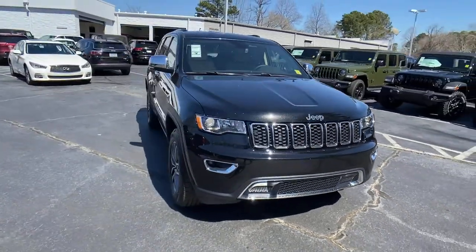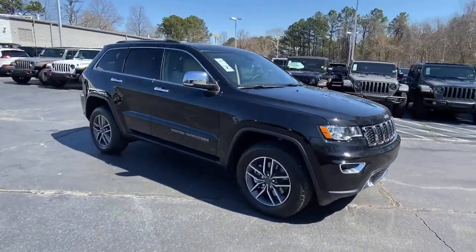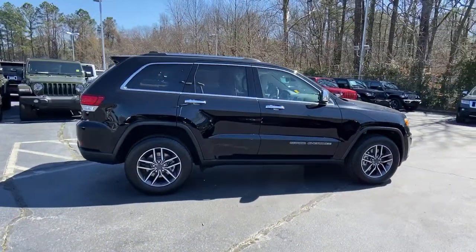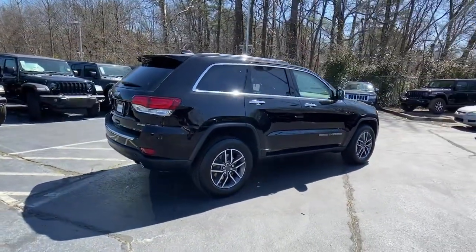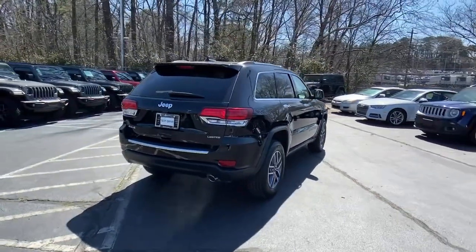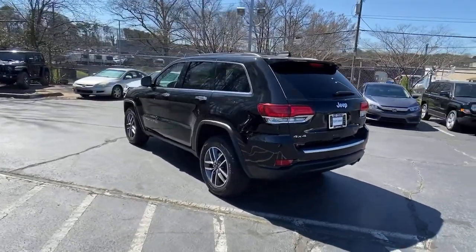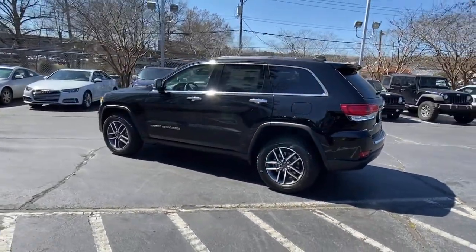Can you see yourself in the 2021 Jeep Grand Cherokee? The Jeep Grand Cherokee is the stylish all-terrain SUV that blends comfort, high performance, and rugged capability. The following are some of this vehicle's highlighted options: navigation system, keyless entry, sunroof/moonroof.